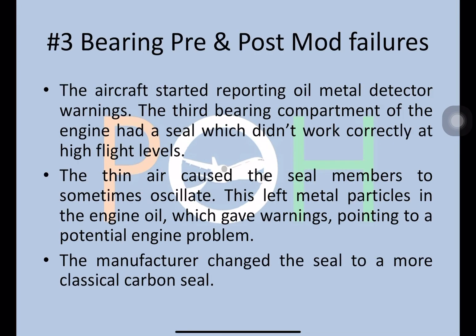Number three is bearing pre and post mod failures. The aircraft started reporting oil metal detector warnings. The third bearing compartment of the engine had a seal which didn't work correctly at high flight levels — because of the thin air, it caused some seal members to sometimes oscillate. This left metal particles in the engine oil, giving warnings pointing to a potential engine problem. The manufacturer then changed the seal to a more classical carbon seal, which resolved this issue.